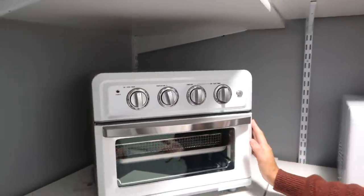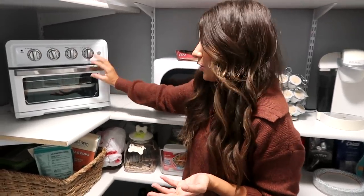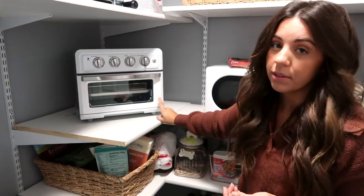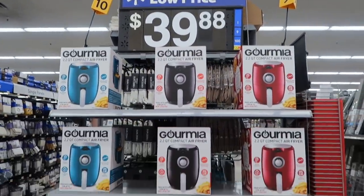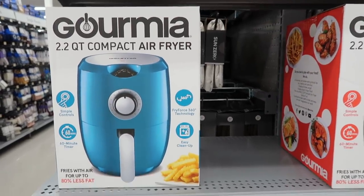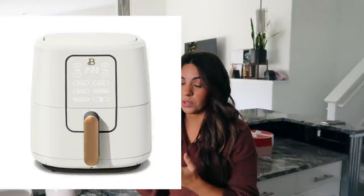Everybody loves it, so I felt like if everybody loves it we should get the same one. We chose the white — I think everyone else in my family has the stainless steel, so it does come in a couple of colors. Joshua and I were just at Walmart the other night and they have a bunch of really affordable air fryers if you want to give one as a gift but don't want to spend over a hundred dollars. There was also another one I was debating between — white with gold on it, really pretty and a little more affordable too.